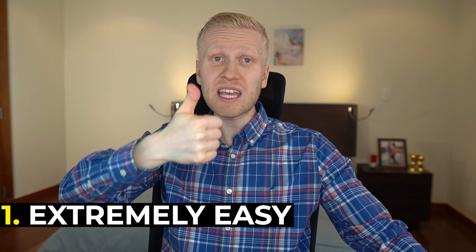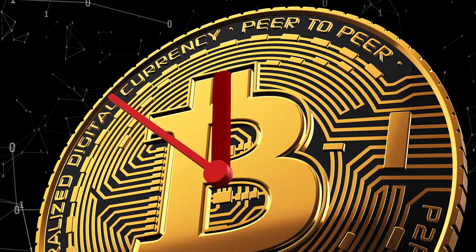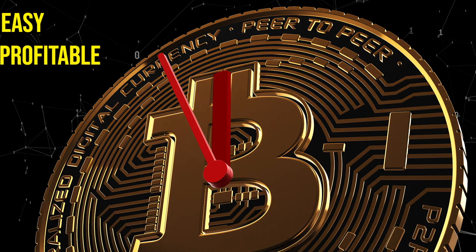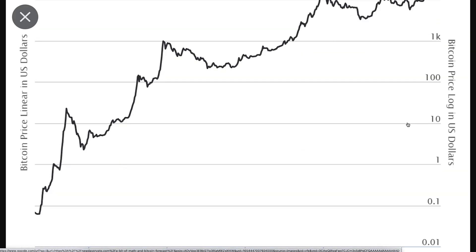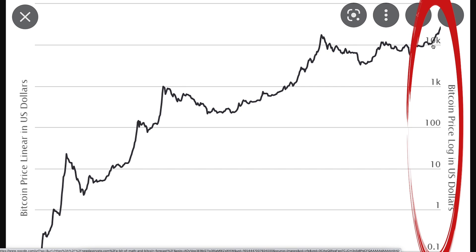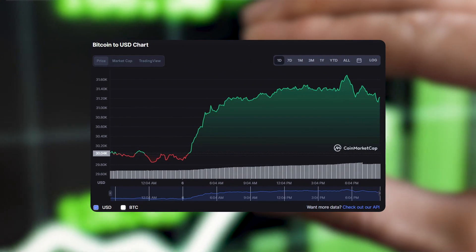First, it's extremely easy. Even your 98-year-old grandmother who has never heard about Bitcoin could make money with this strategy. Second, you can do this as a long-term investor. Short-term traders who buy and sell — many of them are at a loss. That's why I personally like long-term investing, because it's easy and it's proven to be profitable. Third, it doesn't require emotions. Bitcoin price has been going up all the way from $0.10 to $1, to $10, to more than $1,000, to more than $10,000. When you are watching this, one Bitcoin is probably already more than $20,000 or $30,000.